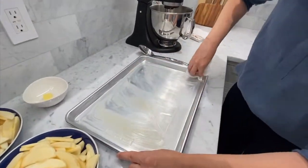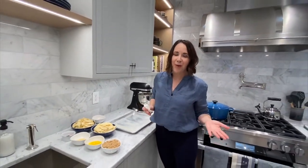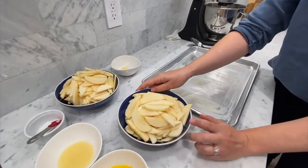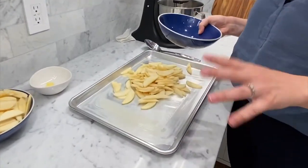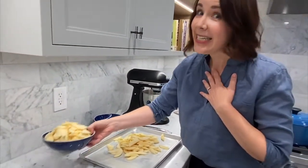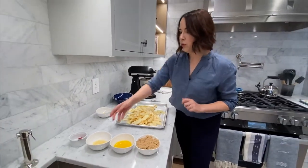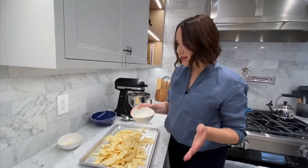We're going to mix the apples right on the sheet pan — you can do it in a bowl if you want, but why wash another bowl? We've got about three pounds of peeled and sliced apples. These are gala apples, which are a great all-purpose apple — sweet and tart, they hold their shape when baking and they're not as expensive as honeycrisps. We've got about 11 gala apples, and I'm going to drizzle on two tablespoons of lemon juice, which adds a nice tang and helps keep the apples from browning.